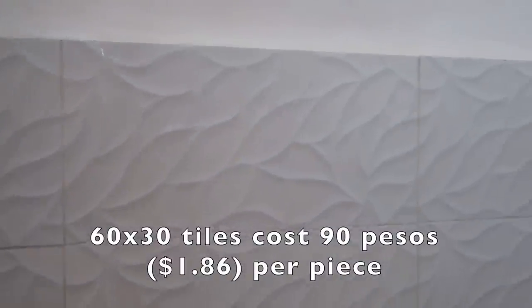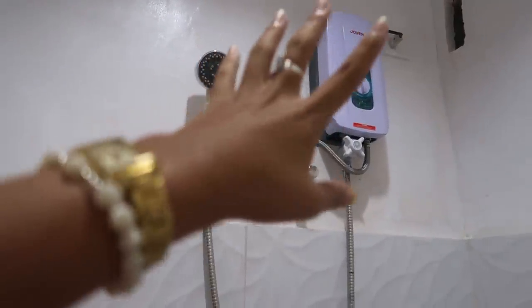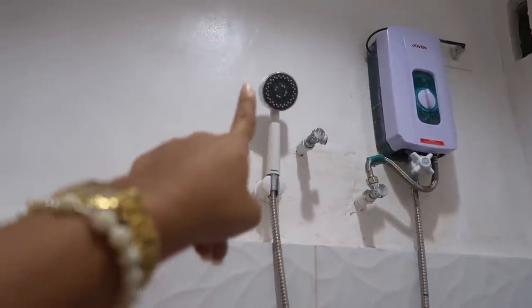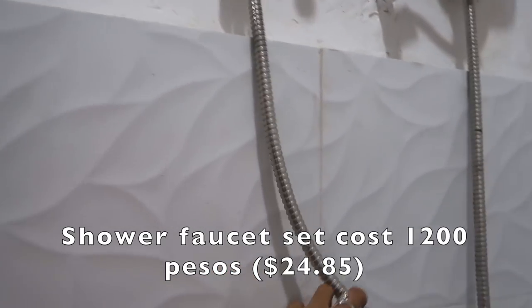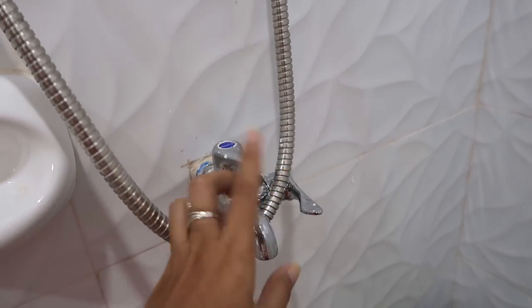I'm going to paint it white later — I'm still busy. The tiles for 60 by 30 cost me 90 pesos because I like this kind of style, that's why I bought it. And this hat shower cost me 4,000 with shower set, but I don't use the shower set — I use this one because this one has stronger water pressure. The other one doesn't. So this one cost me 1,200 pesos, one set. And this one also includes in the bathroom set.